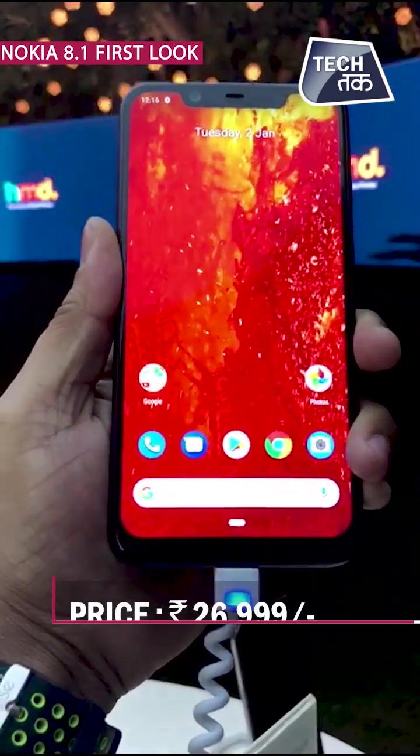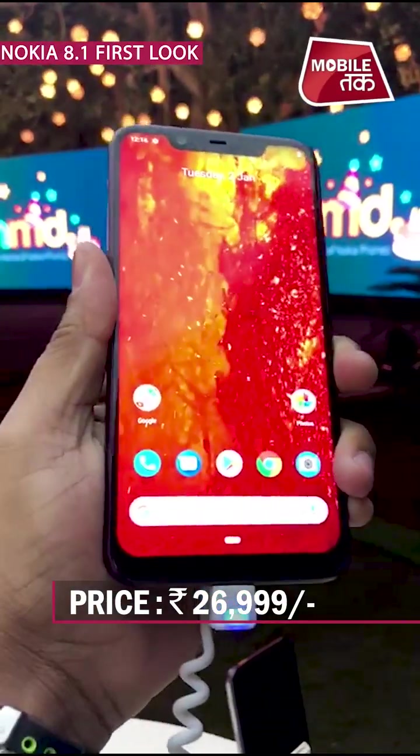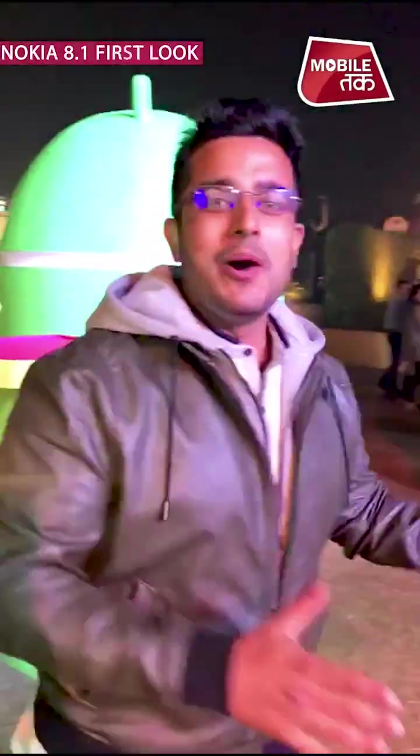The price of the phone is 26,999 rupees and it will be available online. These were the first impressions of the Nokia 8.1. The phone looks very impressive, and they have a great evening setup. I will tell you about this phone in a full review very soon.